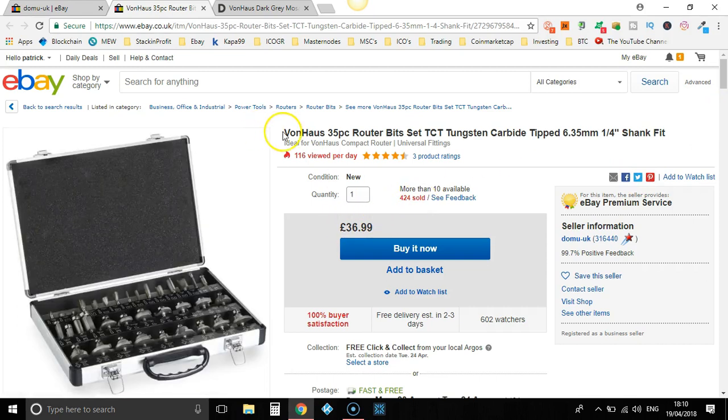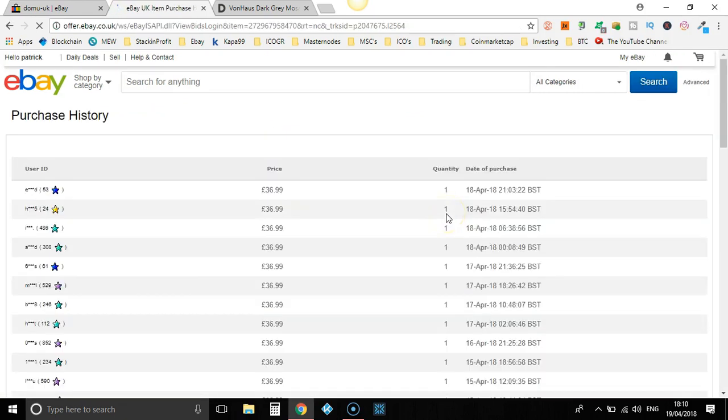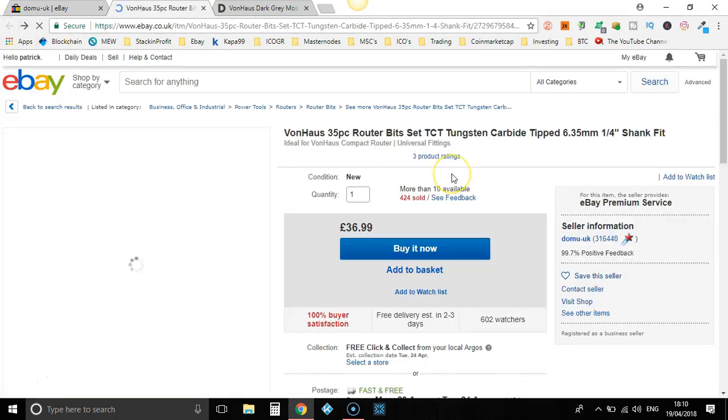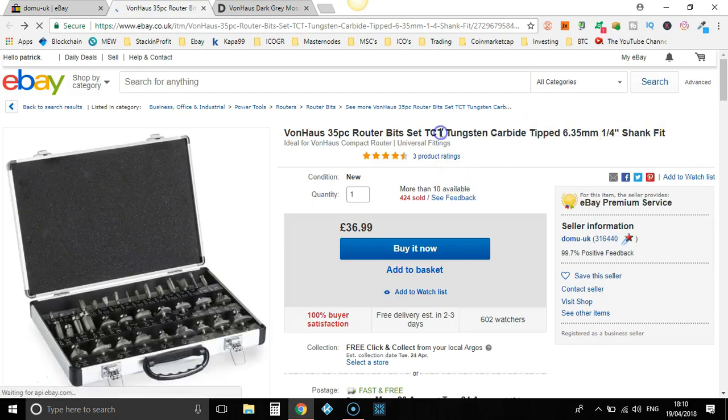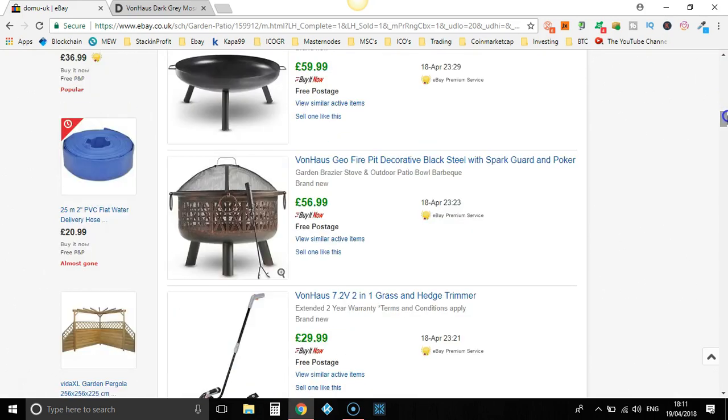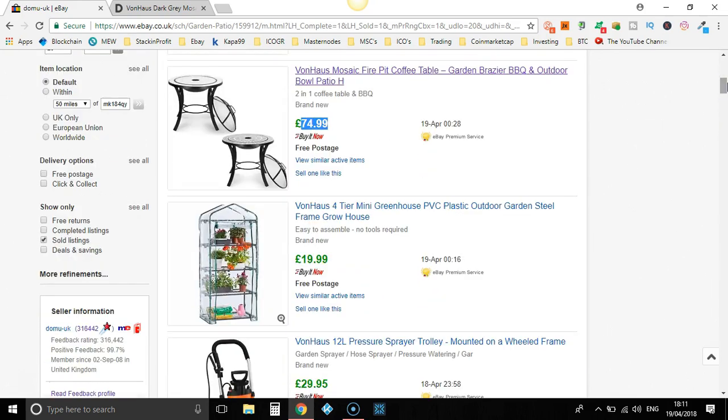Let's go back to this one. As you can see, with this one they've sold 424, with 116 views per day. Look at all these sales in April. Would this title be worth completely re-optimizing? That would be up to you. But I wouldn't snipe a retailer's eBay store. Look — 35-piece router bits set. I've no idea what this is, but I reckon you could probably optimize the title a little bit better. There are more items to go through.